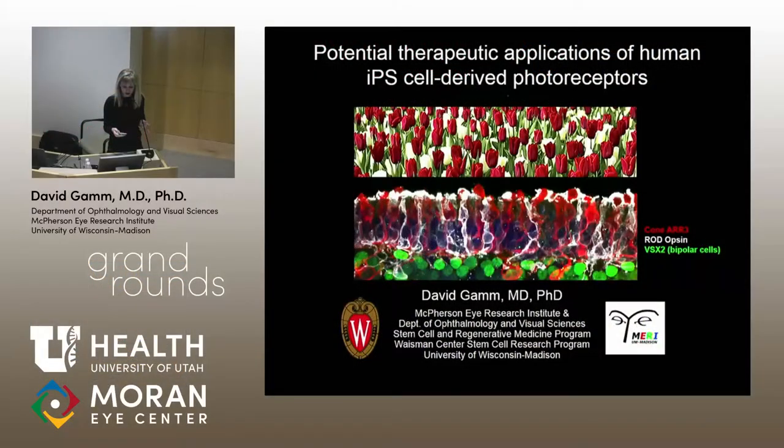The director of the McPherson Eye Research Institute and the Sandra Lemke Trout Chair in Eye Research is very accomplished in both clinical and surgical practice, as well as his research practice. He does really innovative work modeling eye diseases we see in clinic — inherited retinal diseases and degenerations in stem cell models, which are increasingly able to tell us more about these conditions that we've thus far been unable to model effectively or understand on a molecular basis. I'd like to welcome Dr. David Gam.